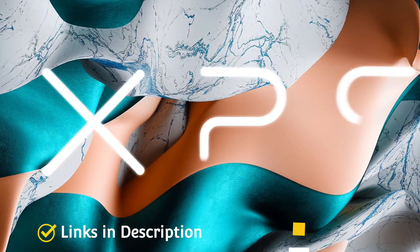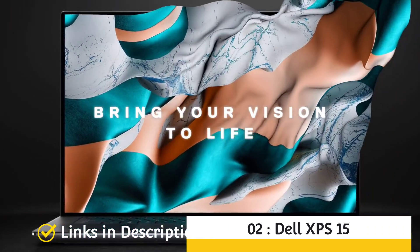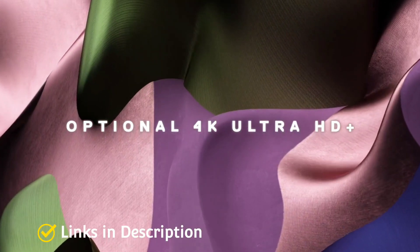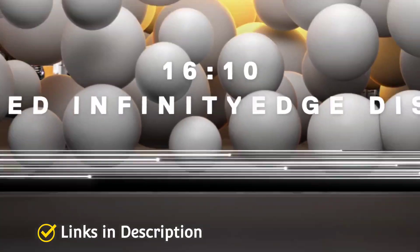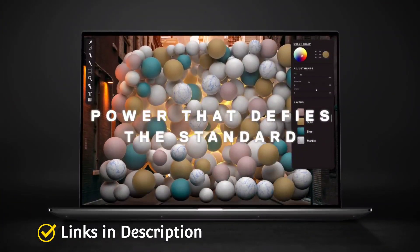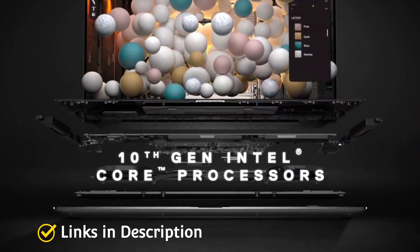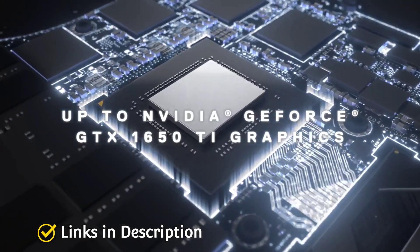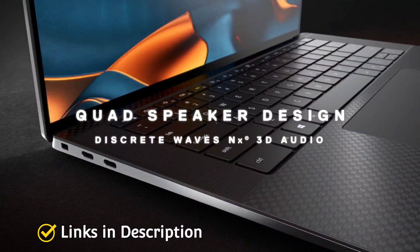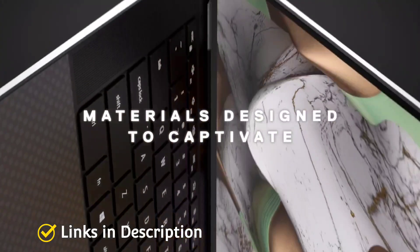Dell XPS 15 will cost you around $1,800 and it's a terrific pick for programmers. Led by an Intel Core i7 11th generation CPU — and you can also buy this laptop with a 12th generation processor — this device packs efficient performance, superior thermals and great display options. You get a power-packed combination of 16GB of RAM, 512GB SSD and NVIDIA GeForce RTX 3050 graphics.